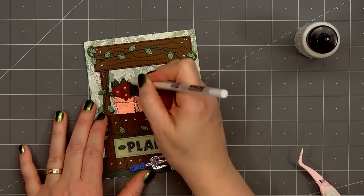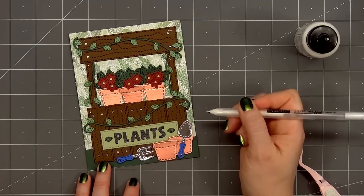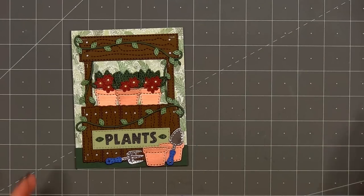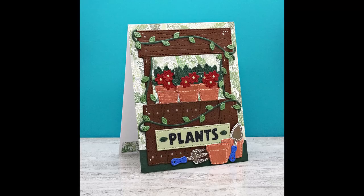To finish off the card I'm using a white gel pen to add a few highlights to the booth and also the leaves on the plants. There is my finished card, and I did make two using this design. The gnomes do fit nicely behind or in front of the booth, but I decided this time not to have any gnomes on the card.